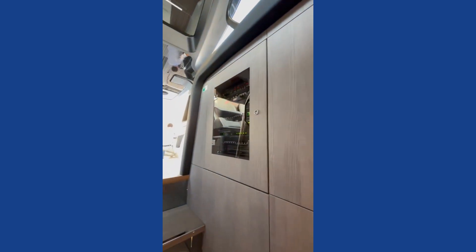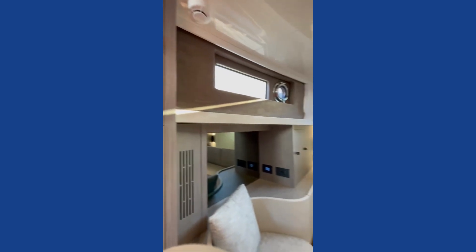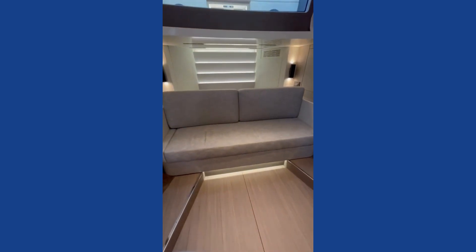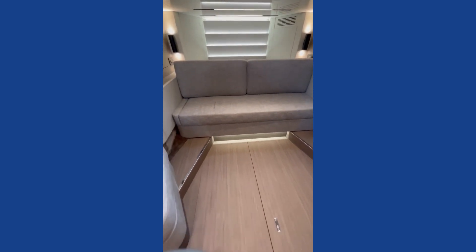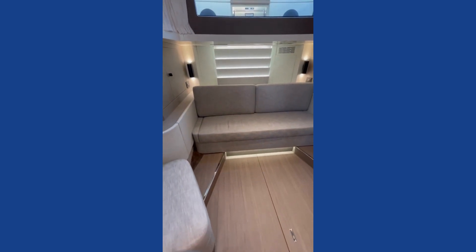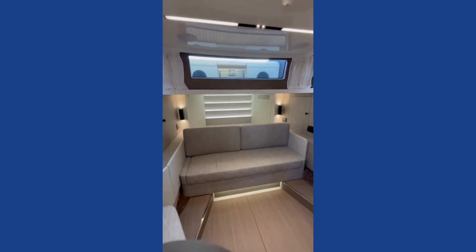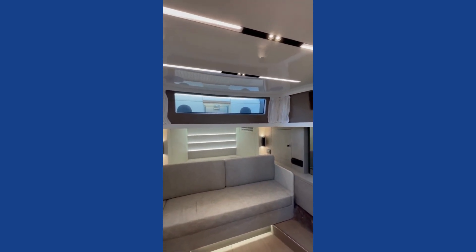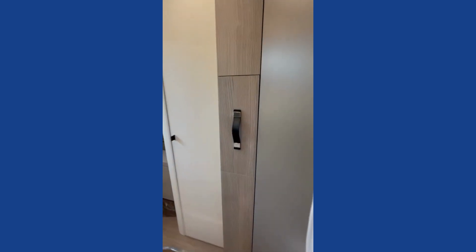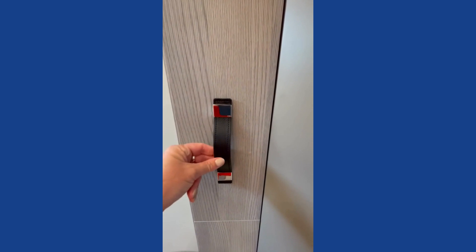Our electrical panel is here. This sofa — if you imagine it pulls forward and those cushions go back — that creates another bed in this space. You've got lovely light coming from the bow up there and some really cute lighting.